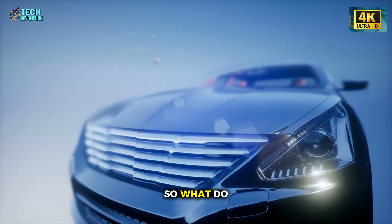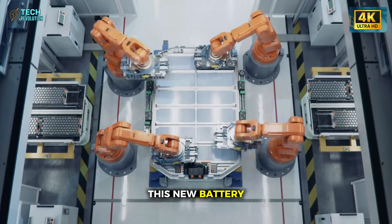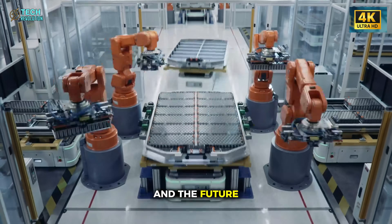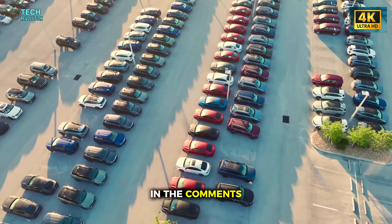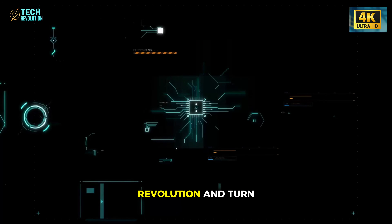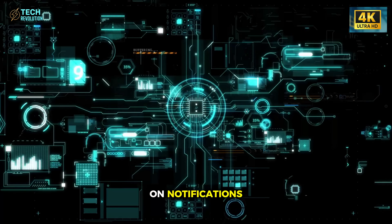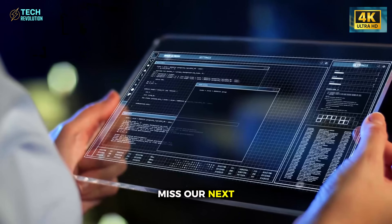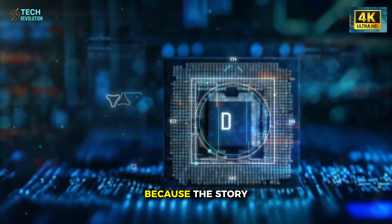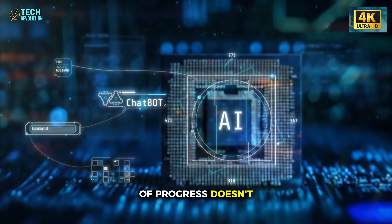So, what do you think? Could this new battery design reshape both the EV industry and the future of space technology? Let us know in the comments below. If you found this breakdown valuable, hit like, subscribe to Tech Revolution, and turn on notifications so you never miss our next deep dive into the breakthroughs defining tomorrow. Because the story of progress doesn't end here — it's just getting started.